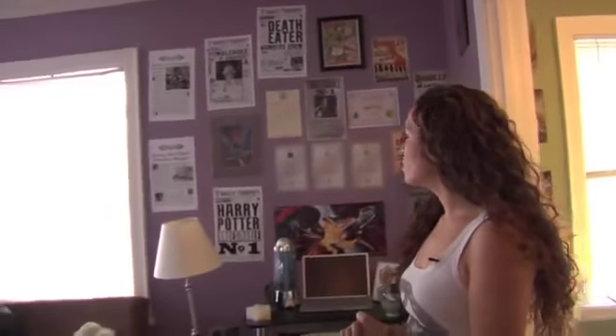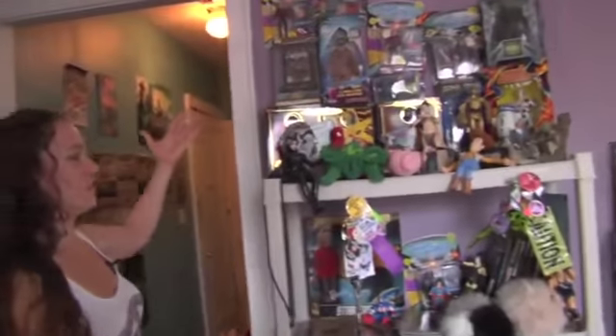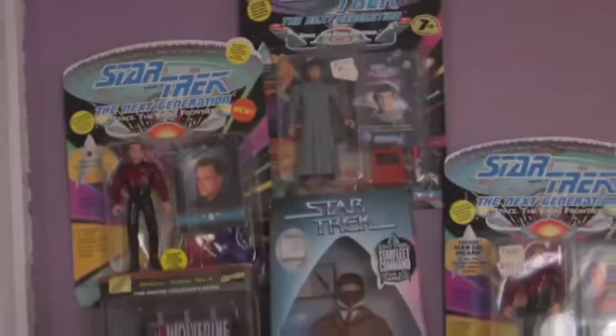He's the one who set up most of the apartment here with all of the geeky items. The majority of the items here are his. We borrowed here and there from other people. There are a few items in here of mine. This is a good place to start — the wall of awesome. This is my favorite, I think.